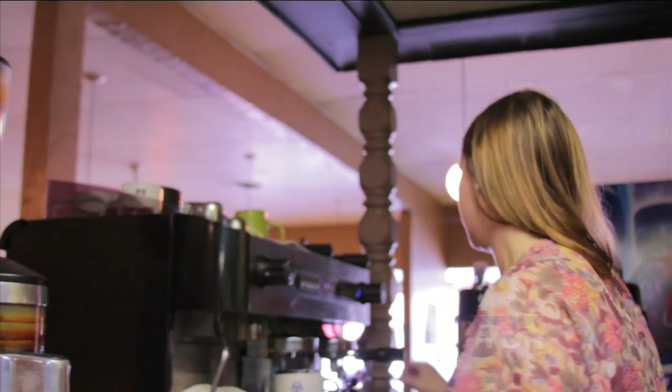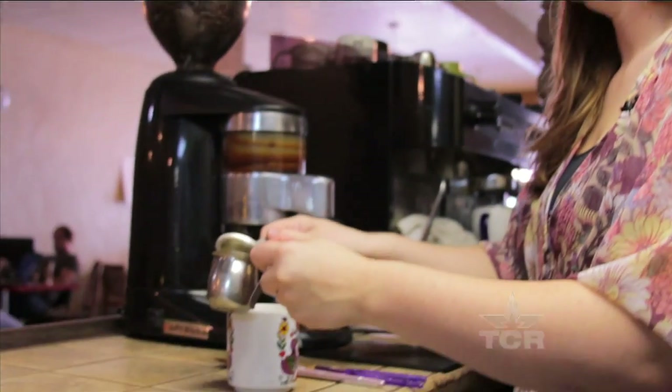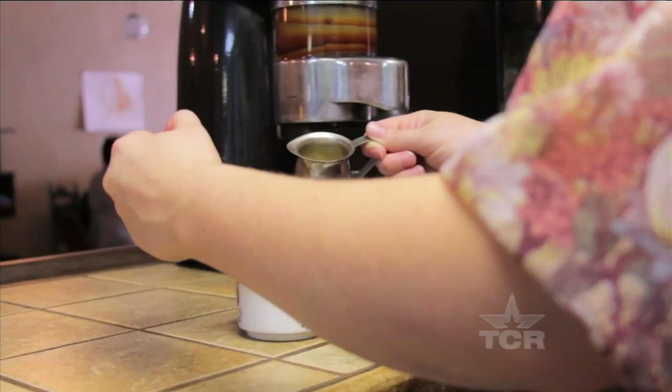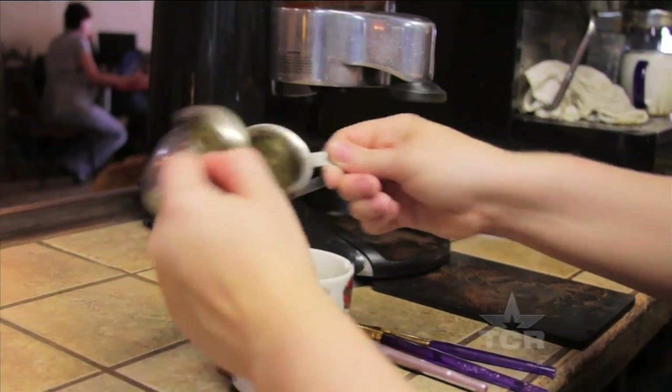When customers are sitting down enjoying their coffee and I have time to make my own beverage, I like to make a shots espresso and a brewed cup of coffee. Those two beverages are my favorite because it's not the way they taste, but it's the way they look.